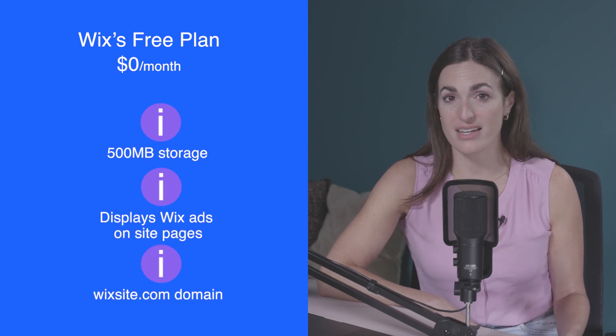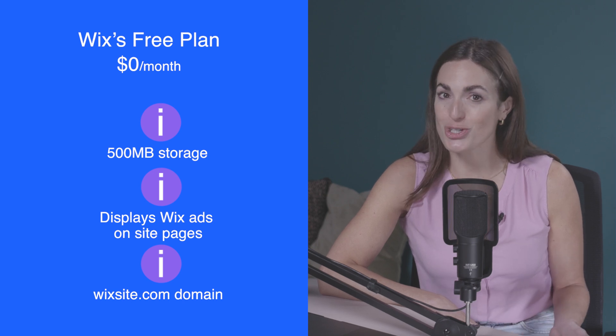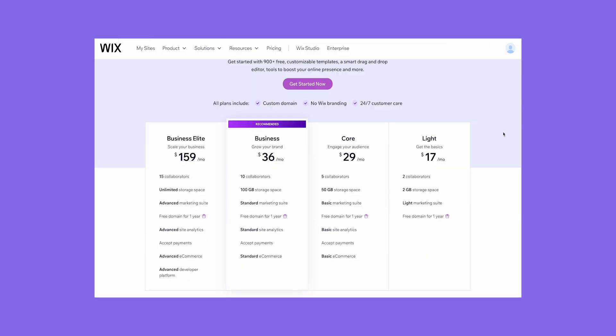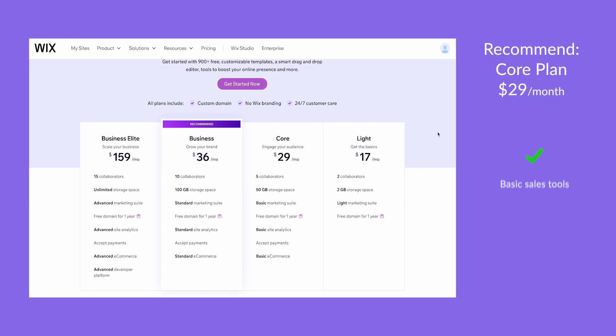Wix has a free plan, which is great for trying it out to see if it's the right builder for you. But businesses should upgrade to a paid plan before publishing their site, because Wix's free plan has limitations — it displays Wix ads on your website and won't let you use a custom domain, which isn't great for your professional image. Wix's cheapest plan costs $17 per month, billed annually, and removes both of these issues. If you have a little more in your budget, I'd recommend the Core plan, since it unlocks basic sales tools and allows you to accept bookings.